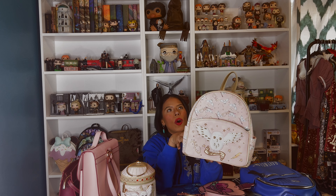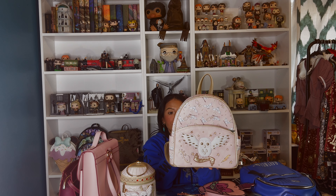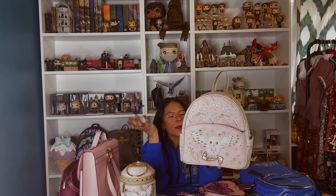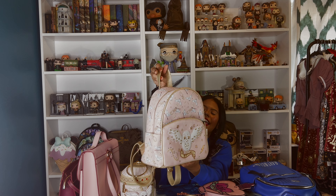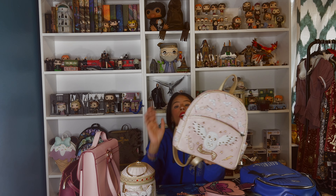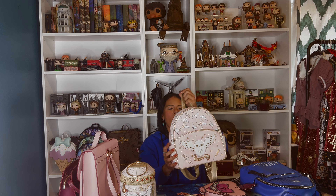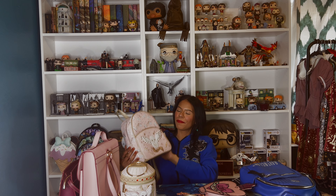Then we have another bag I haven't used. I got this one from Blue Culture Tea when they were having a special buy-one-get-one-free, so that's why I got it. I wasn't so in love with it, but it was free. It's a cute bag — it's soft, and I love soft bags — but I'm not in love with it, so I don't take it out anywhere.